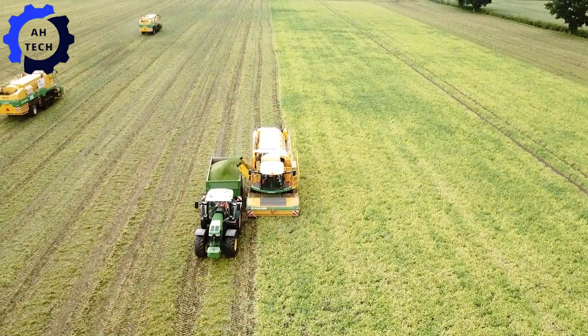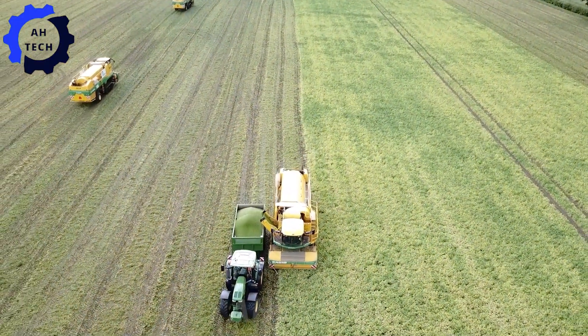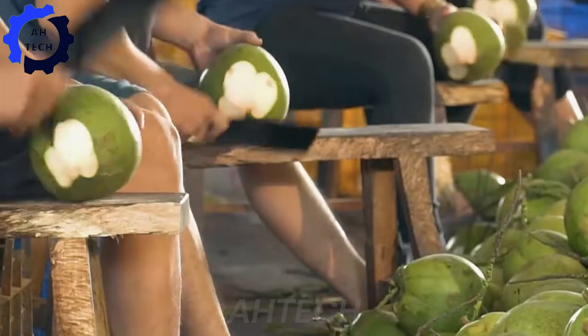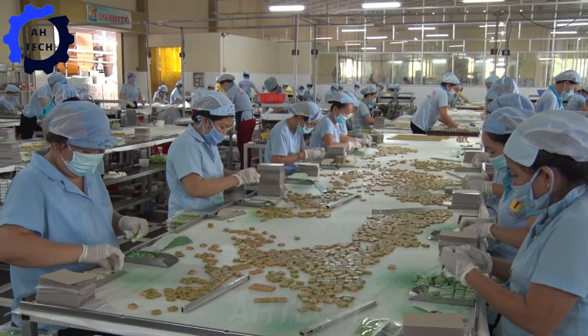Hello everyone and welcome to A-Tec. Today we will take you on an incredible journey through the vibrant world of coconut harvesting and processing in Vietnam, where tradition meets cutting-edge agriculture technology.